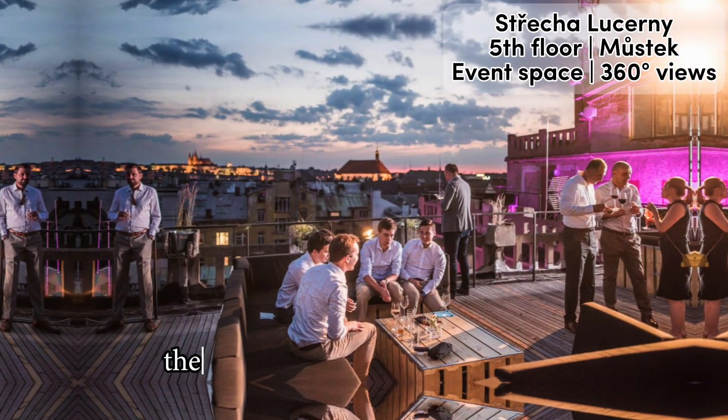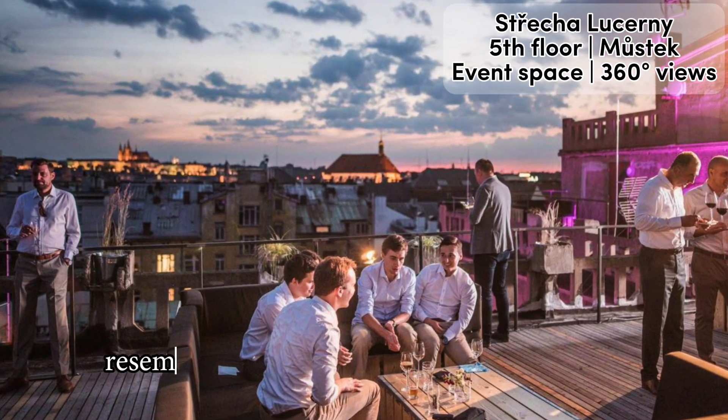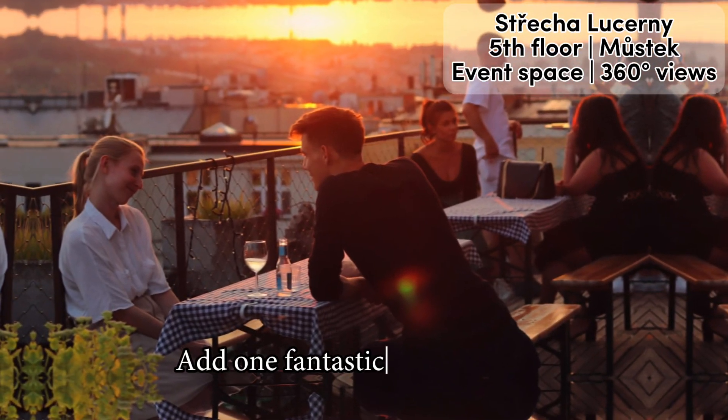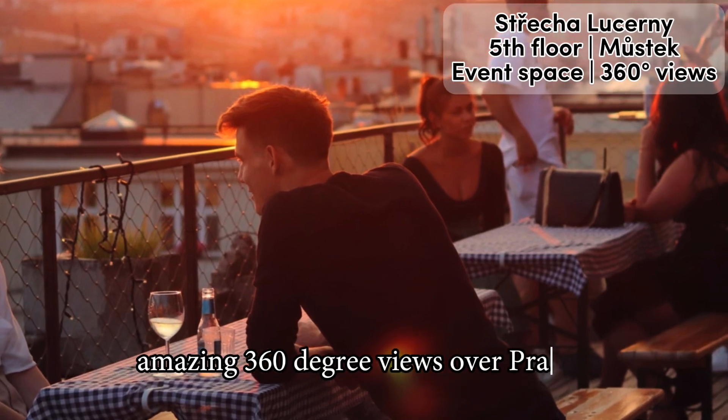Covering several levels, the open-air terrace is like a rustic charming maze of spaces, resembling a deck of a transoceanic steamer. Add one fantastic bonus feature: amazing 360-degree views over Prague.